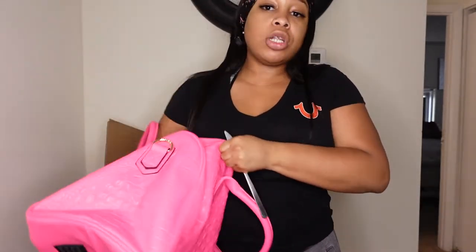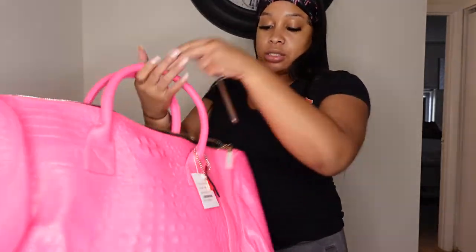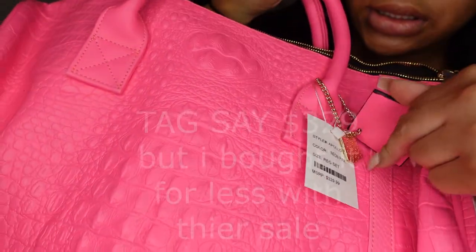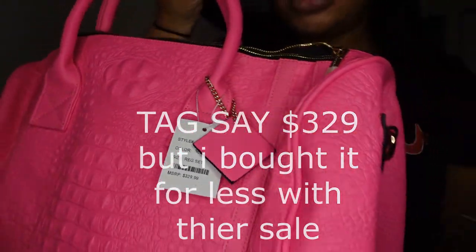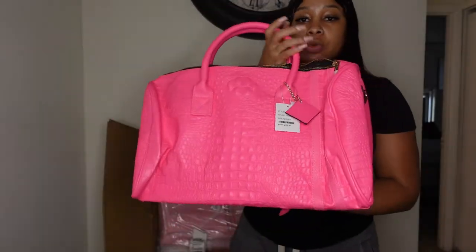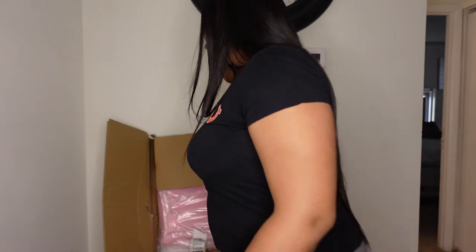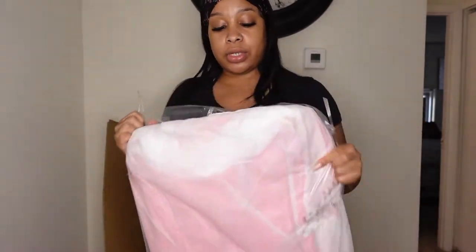This is the smaller one. My blue one that I got is the extra large bag; I think this is just a large bag, so I can carry this with me to the airport. Let me get a close-up. Basically, Tote and Carry is the brand - this is the smaller one.